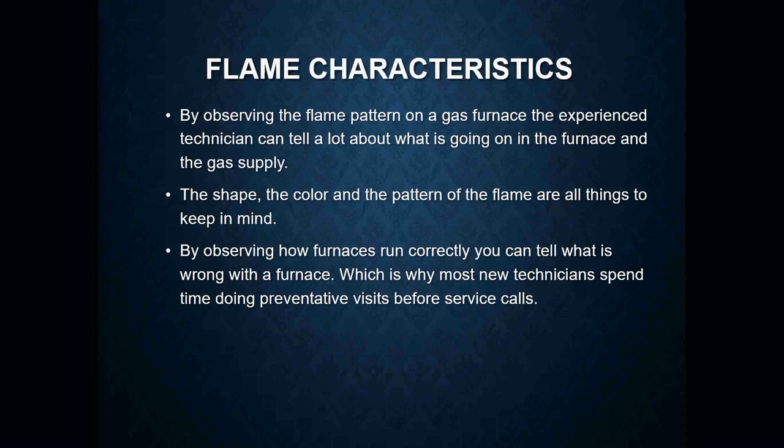Experience really does play a big role in learning the operation of a lot of different things. When it comes to the flame on a natural gas furnace, we want to look at the shape, the color, and the pattern of that flame. By observing how a furnace actually works, it can tell us whether or not there is something actually wrong with it.